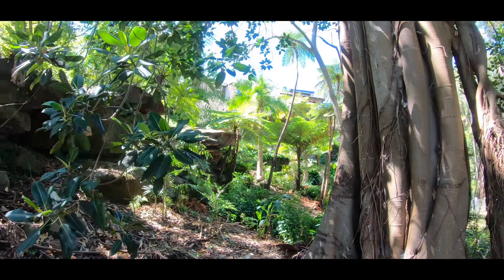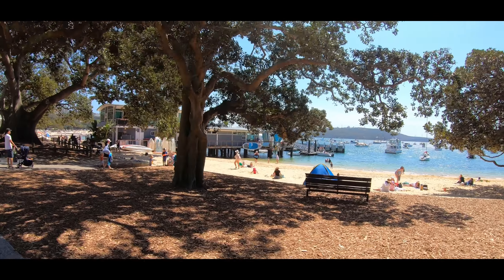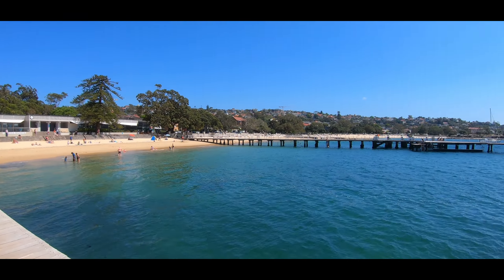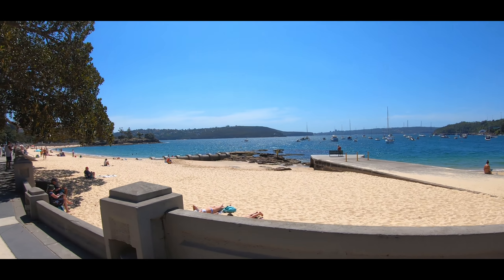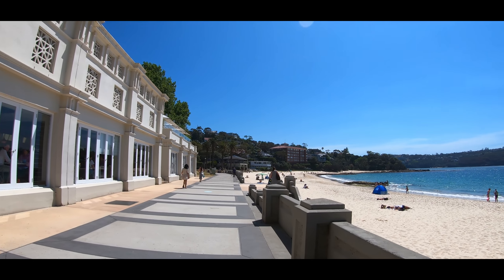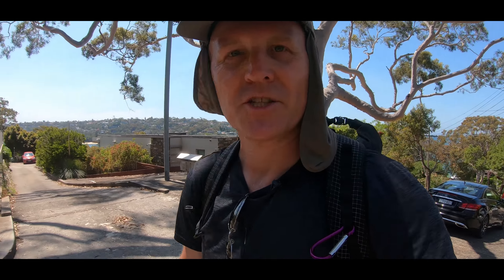I'm dripping. If you're doing this walk I'd probably skip the section from Balmoral Beach to The Spit — maybe just catch the bus because there's not much to see, and the streets are really steep.